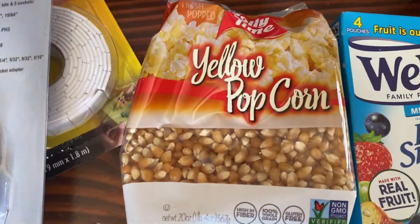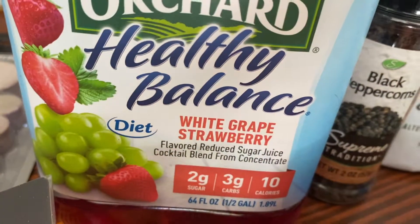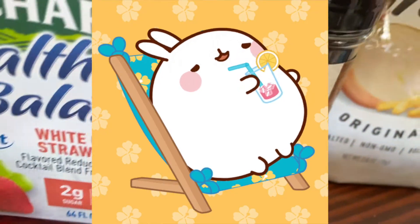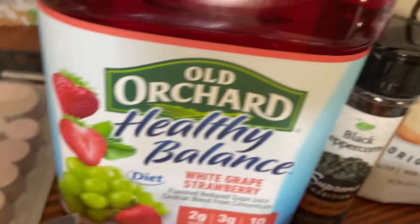I got some more popcorn. Every time I go I have to get some of these diet cranberry juices — they're fantastic. This one is white grape and strawberry; the flavor is phenomenal for a spritzer. Now that it's going to be spring and summer, I'll be spritzing it up.